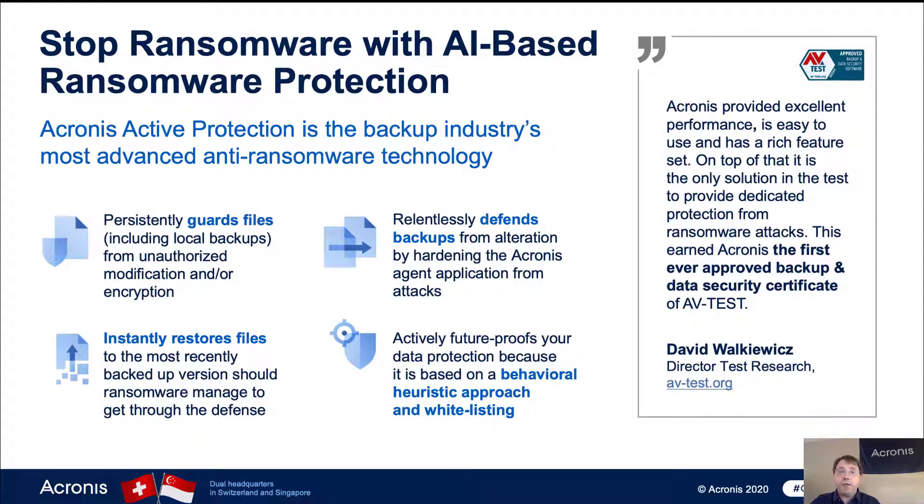Acronis Active Protection is designed to stop attacks in their tracks as they're happening. It isolates attacks as they occur and prevents them from causing any damage, with quarantine stripping out the threat afterward — ensuring the customer was never impacted in the first place. It also defends itself, because ransomware is known to attack backup systems. And it's future-proof: instead of being signature-based only, it uses heuristic approaches to detect behavior as it's happening rather than just looking for known signatures, stopping the attack in real time.